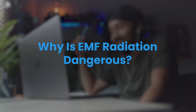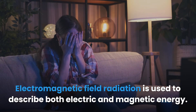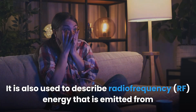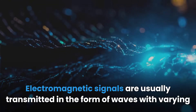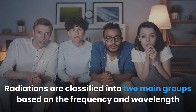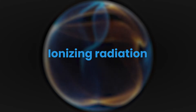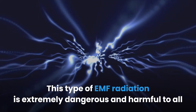Why is EMF radiation dangerous? Electromagnetic field radiation is used to describe both electric and magnetic energy, as well as radio frequency (RF) energy emitted from cell phones and other devices. Electromagnetic signals are transmitted in the form of waves with varying frequencies and wavelengths. Radiations are classified into two main groups based on frequency and wavelength: ionizing and non-ionizing radiations.